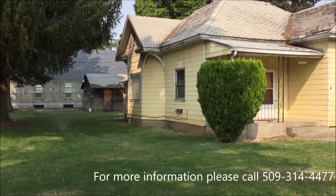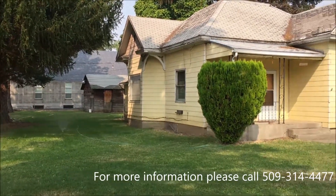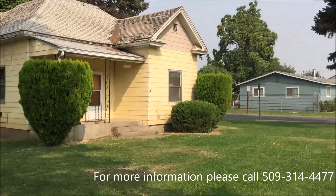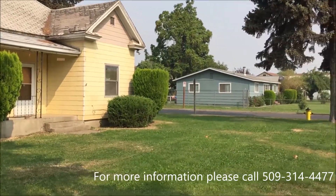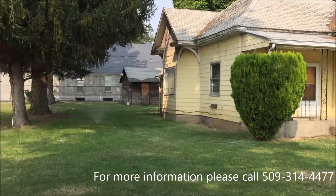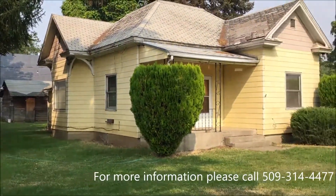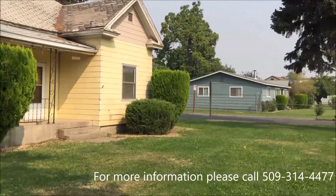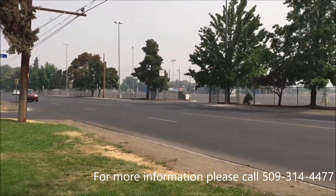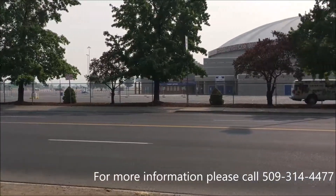Hi, this is Suni from Gemma's Property Management. We're at 1102 South Farrell in Yakima. This is a two-bedroom home and one bathroom. This is right across the street from Yakima Fairgrounds.